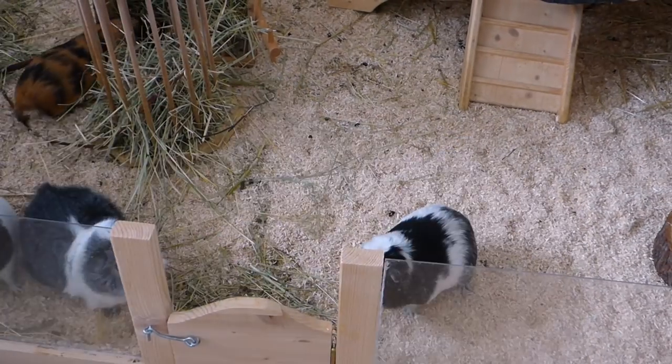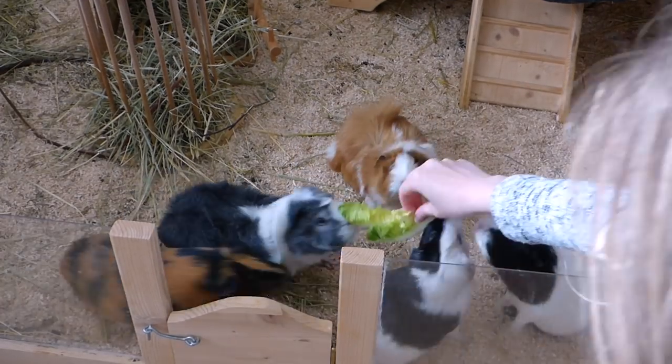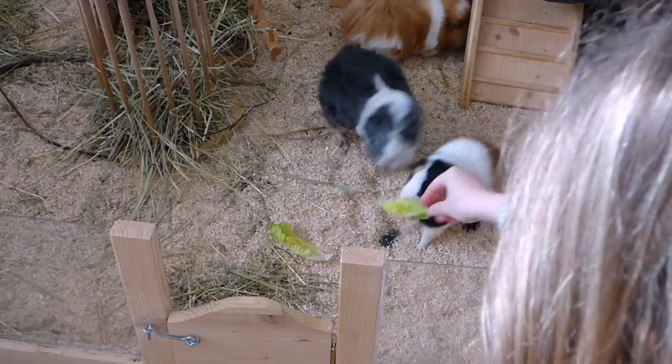Tunnels are great to run through, so a tunnel can stay in the running area. It provides safety but also isn't in the way if your guinea pigs decide to run around in their cage.